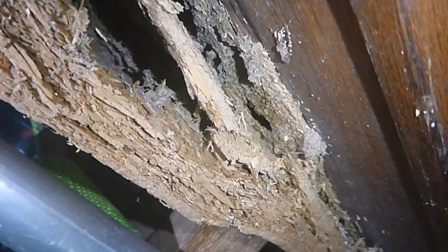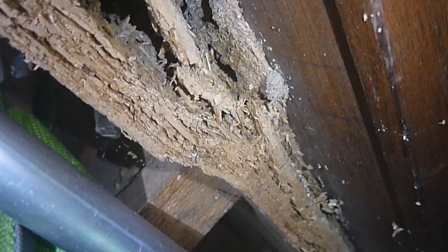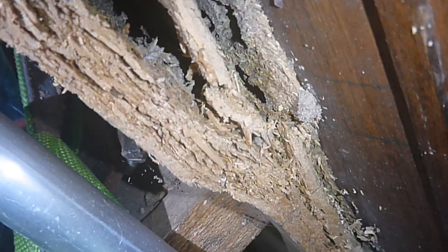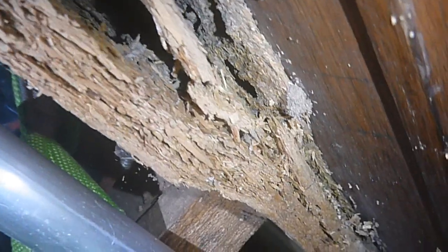I'm going to conduct a very thorough inspection of their garage as well as the rest of their house, to see if the termites have spread or if they're just localized here in the shed.